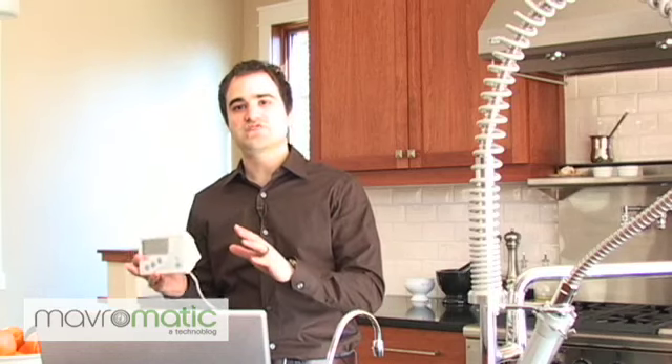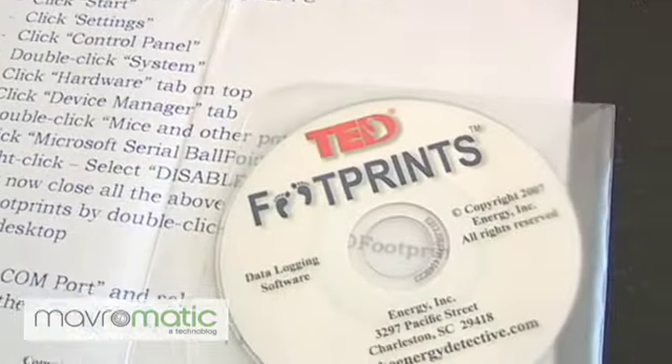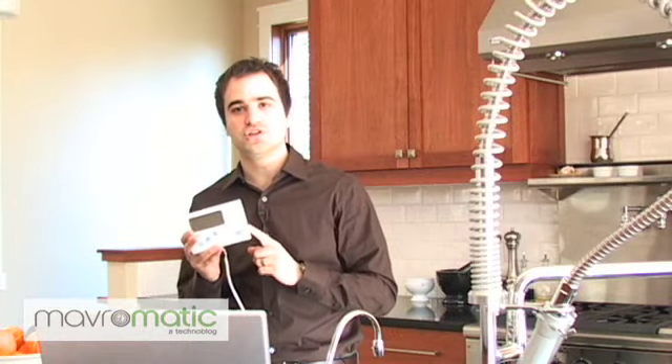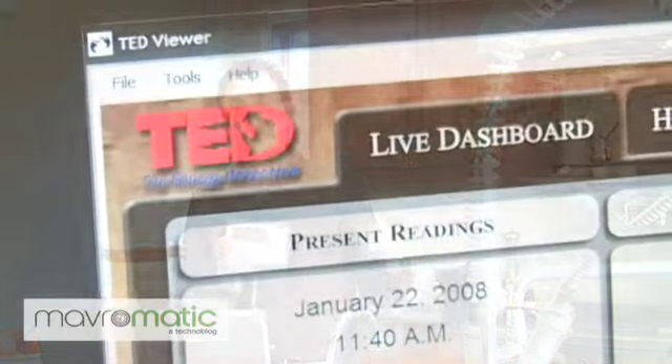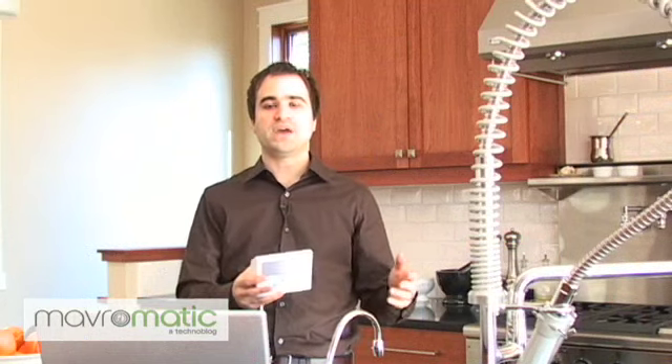The next step is TED Footprints, which Energy just released. What this allows you to do is pull information off of the RDU into your PC and log that to your hard drive, so you can analyze that information further or use it on a web page or your own interface in your home.